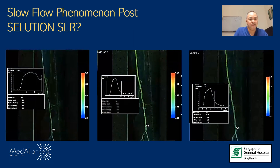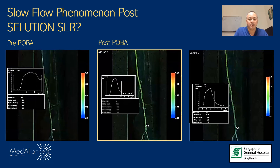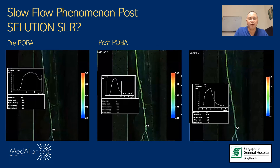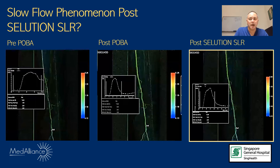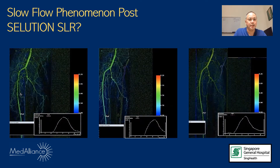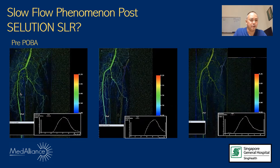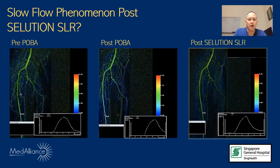Here is a flavour of what we're getting. This is an SFA case. The figure on the left shows the pre-run with disease in the proximal SFA. After plain old balloon angioplasty, flow is much faster — the green indicates fast flow. This flow is maintained after post-Sirolimus treatment. In another example, an anterior tibial vessel treated first with POBA shows flow that is maintained, if not improved, after the Sirolimus solution balloon.